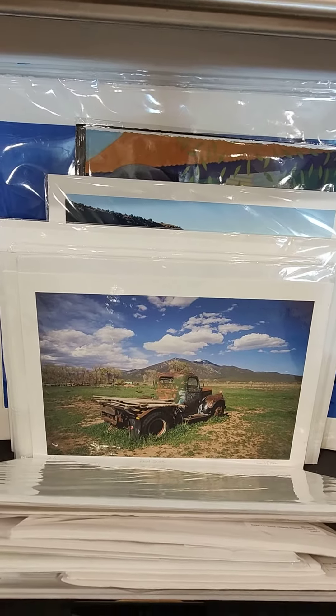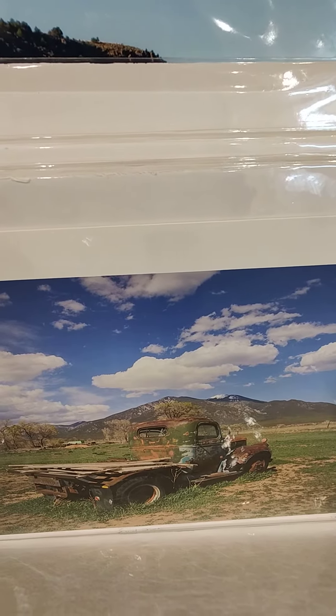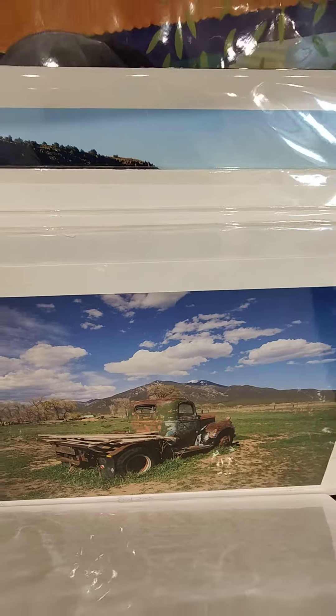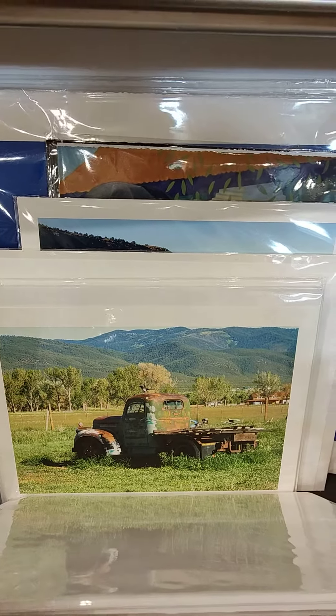Here is the spring truck. You'll see there's a little bit of snow on the mountain, and interestingly, the line of the land goes through the same place in the window on most of the prints.